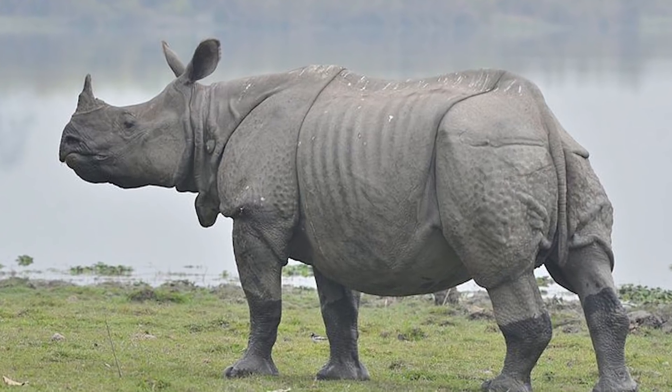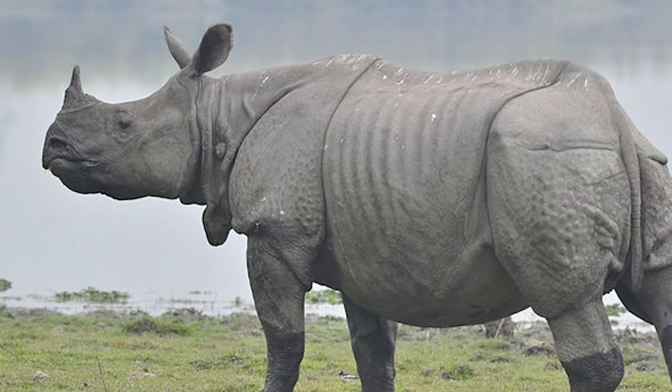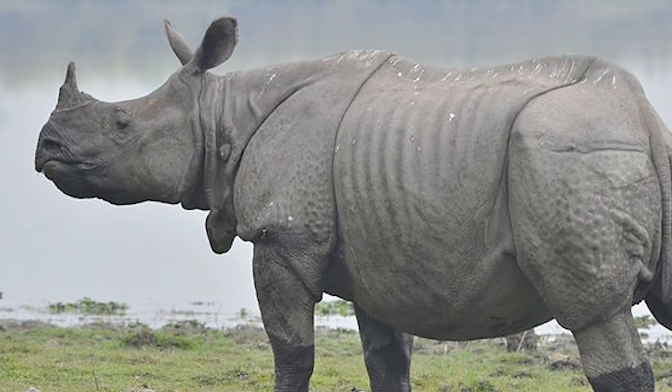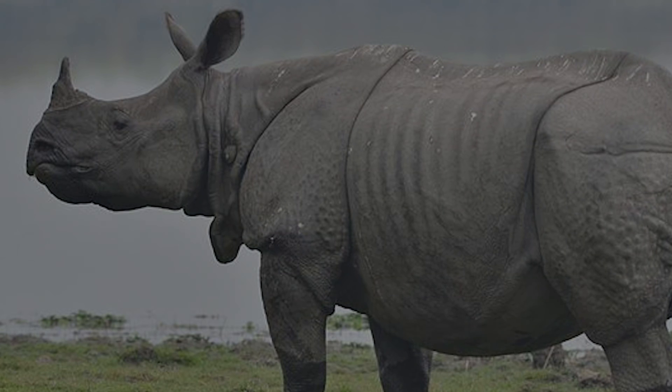Welcome back to the next installment of World Rhino Week, where in this video I will be talking about the Greater One-Horned Rhino, the most common rhino species to currently inhabit Asia. I hope you enjoy.